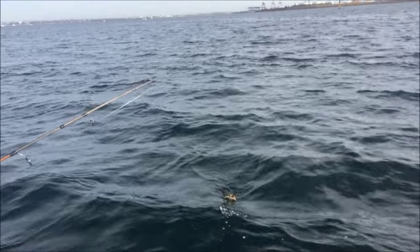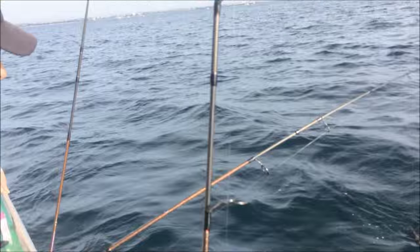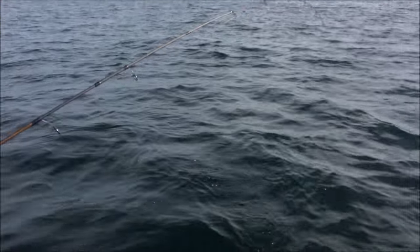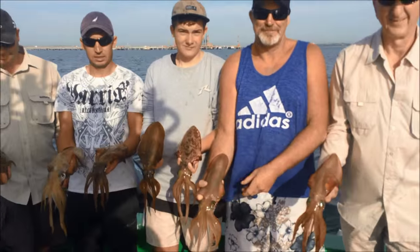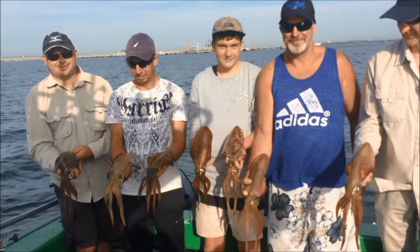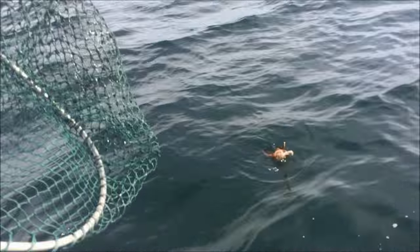Nice little frigate mackerel. Well, early March and we are having one of the most amazing squid sessions we've ever had in Botany Bay. And there's a little bit of proof — the boys down the back there with a hell of a catch and we've got another one coming in here as well.